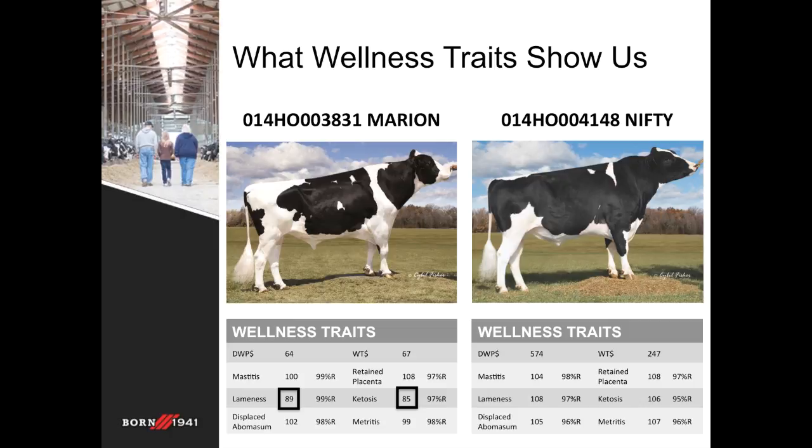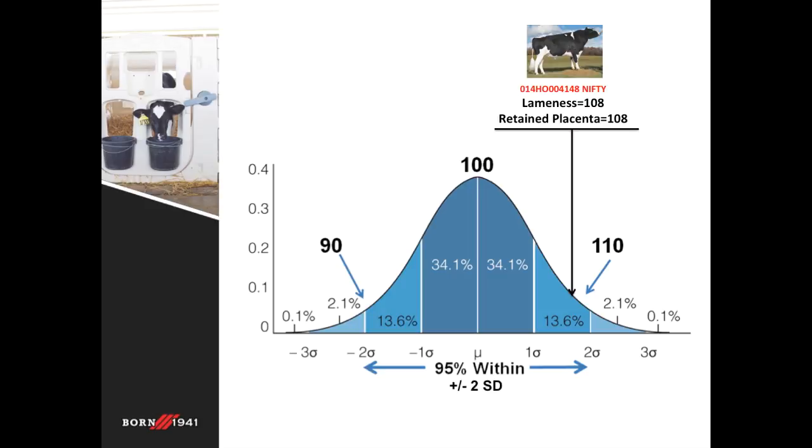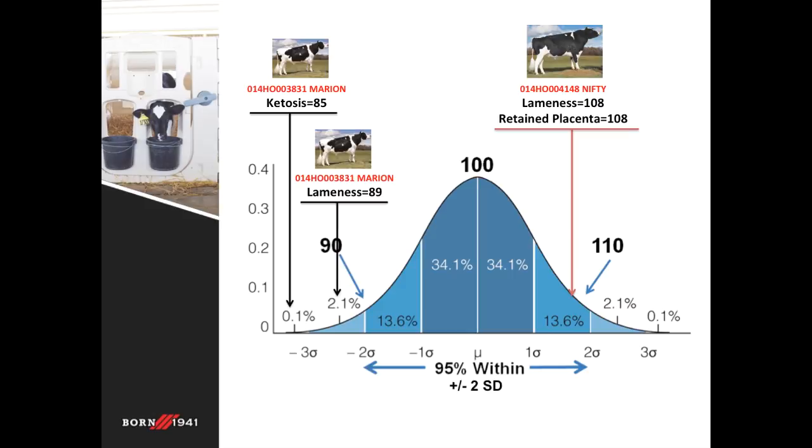In contrast, daughters of Nifty stayed in the herd much longer because of low incidence rates of lameness, retained placenta, and metritis. Here we can see just how much of an outlier these two sires really are. Nifty has values of 108 for both lameness and retained placenta, which puts him just shy of two standard deviations above the average — about the 94th percentile for incidence of these diseases. Meanwhile, Marion shows a value of 85 for ketosis, which is about three standard deviations below the average, or approximately the bottom 99th percentile for this trait.